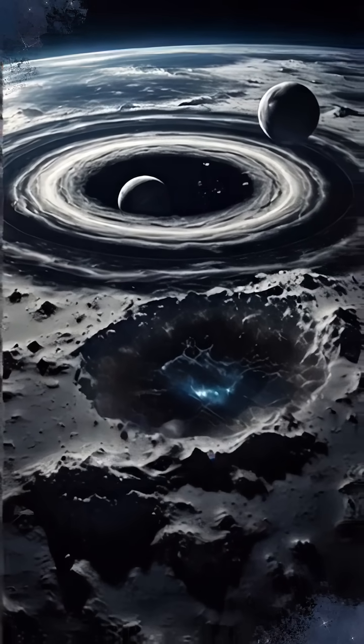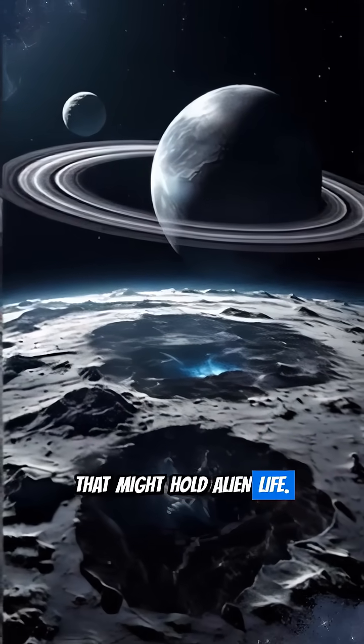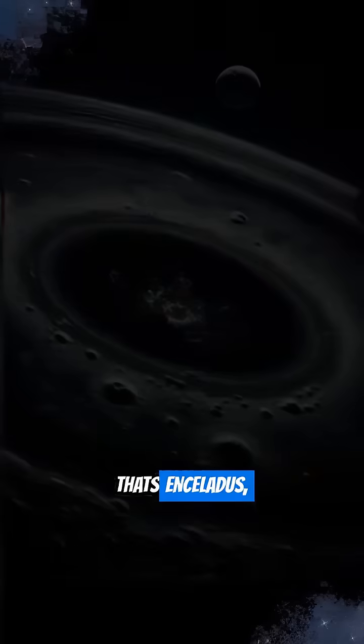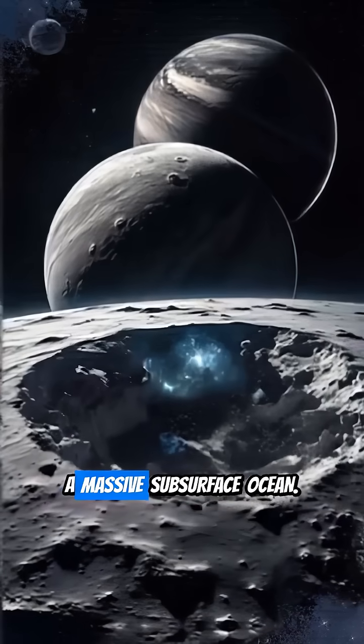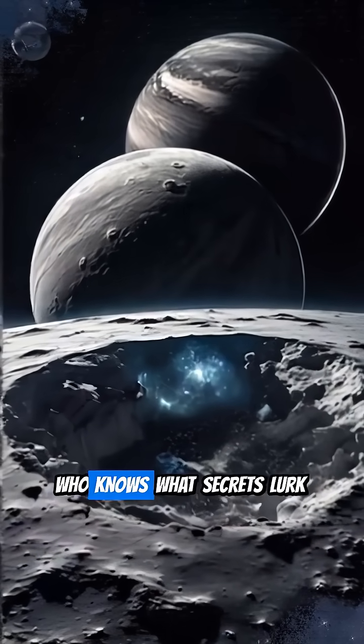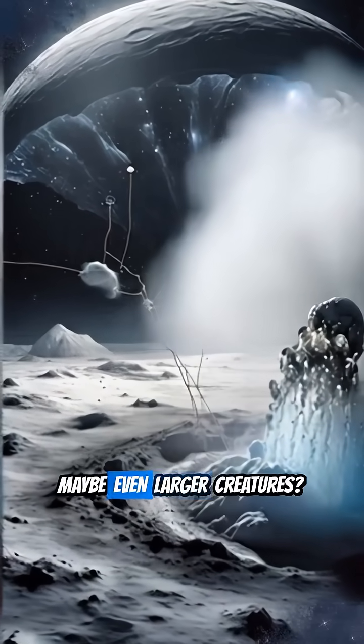Imagine a tiny moon, just over 300 miles wide, that might hold alien life. That's Enceladus, Saturn's sixth-largest moon, an incredibly intriguing object with a massive subsurface ocean. Who knows what secrets lurk beneath its icy crust? Microbes? Maybe even larger creatures?